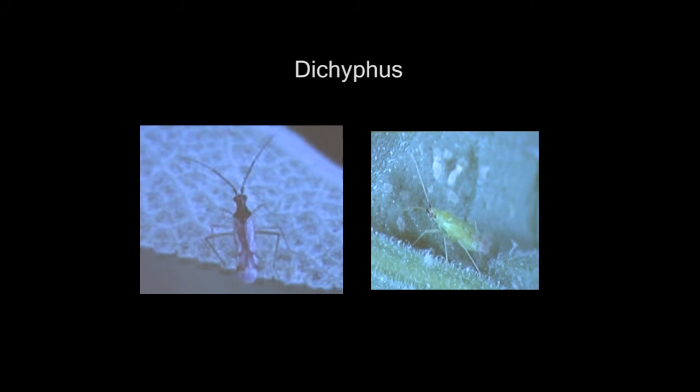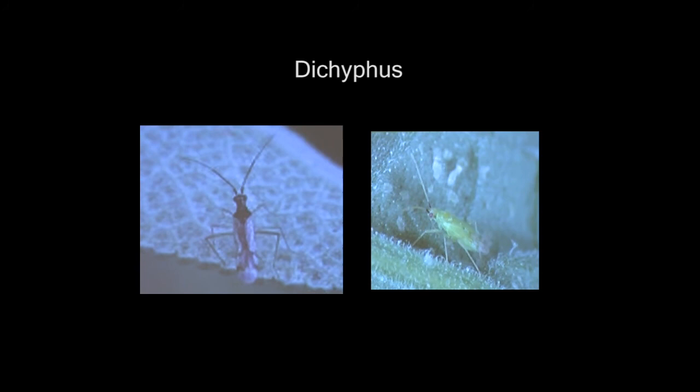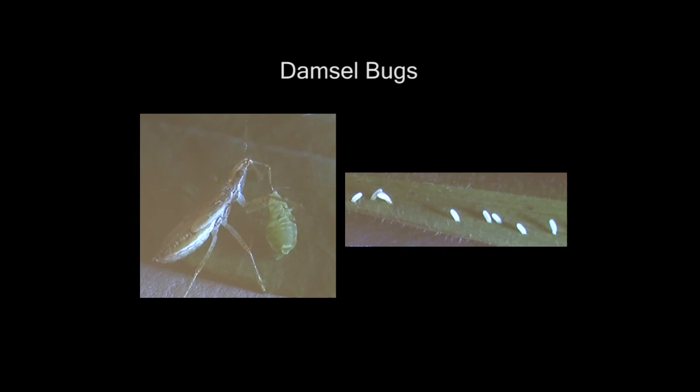This is Dicyphus — he's a true bug and is used in greenhouses to control white flies. This is a damsel bug — the adult lays eggs near prey and it also eats soft-bodied insects like aphids. A lot of these are greenhouse insects that they breed to work in the greenhouses.